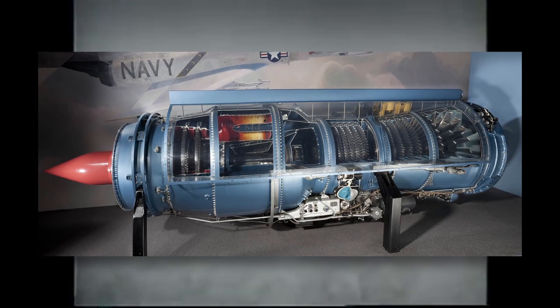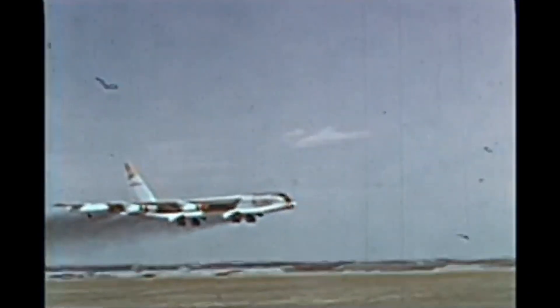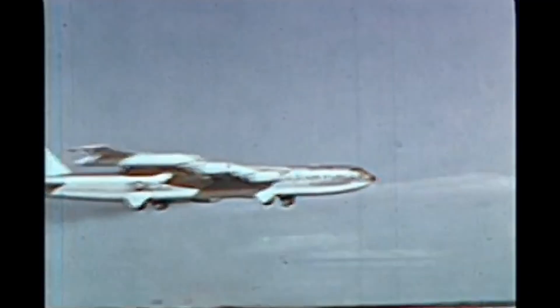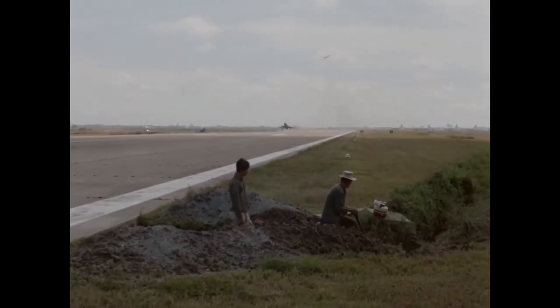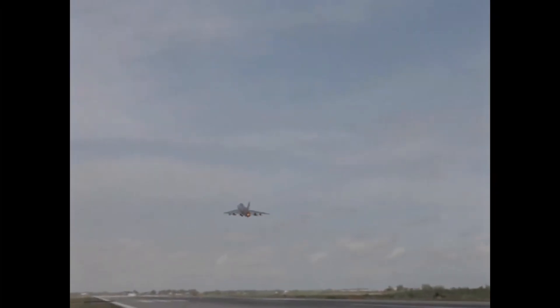At its heart was the Pratt & Whitney J57-P-21 turbojet engine — the same power plant used in early B-52 bombers and the F-102 Delta Dagger. In the F-100, it produced over 16,000 pounds of thrust with afterburner engaged, propelling the fighter past the sound barrier and beyond. In ideal conditions, the Super Sabre could reach speeds of up to Mach 1.4 at altitude, making it the first U.S. Air Force fighter capable of supersonic speed in level flight. The F-100 wasn't just about speed; it was a true multi-role platform for its time.